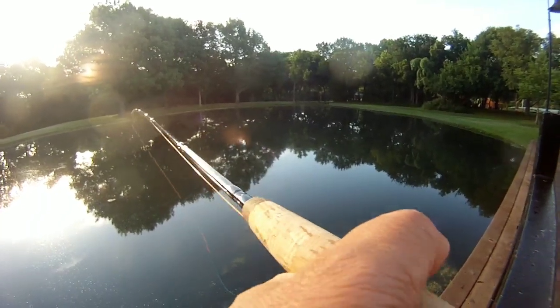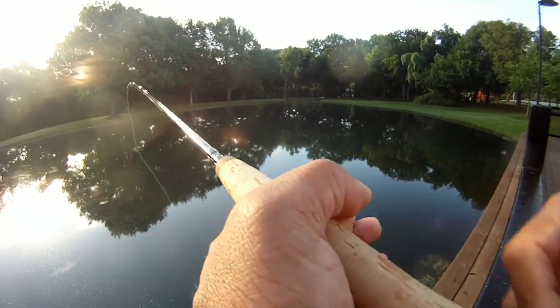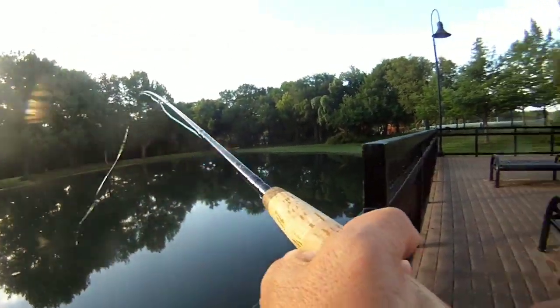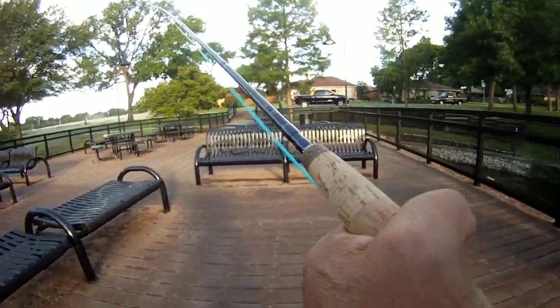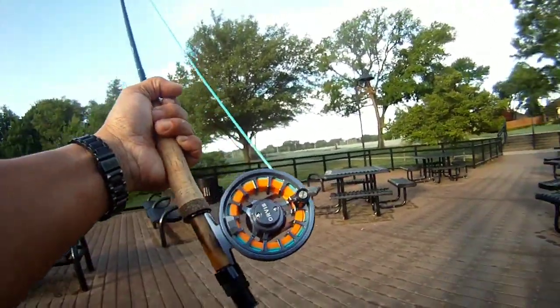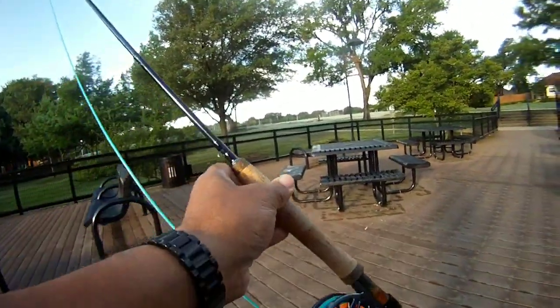Bottom line, we got some bass. It looks like the retrieve today was a slow retrieve — let it sit, twitch, let it sit, twitch — and really let them do the striking. Fun stuff on the Hydros SL1 and that trout max, two-weight discount switch rod. That was a fun quick trip over there at Crowley Park here in Richardson. We ended up getting a few bass, and that retrieve — you just basically let it sit and let them strike. Do stay tuned — we'll hopefully get some more of these videos out to you. Like and subscribe.